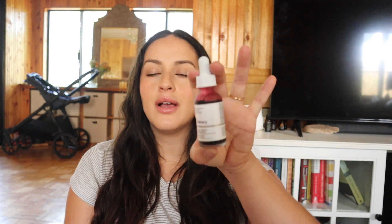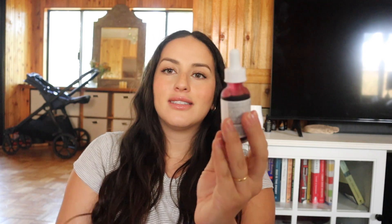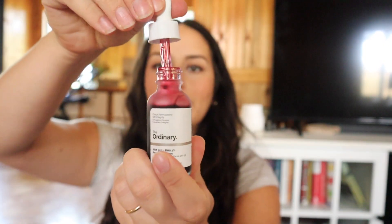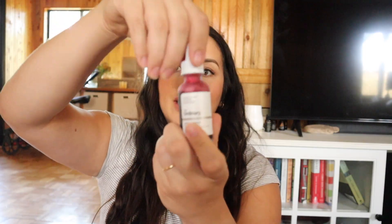I've also been using The Ordinary peeling solution — I use it right before my shower, about once a week. I'd like to use it twice a week but once has been working. It's this really deep red color, you leave it on for eight minutes, and it's a chemical exfoliant that really exfoliates your skin.